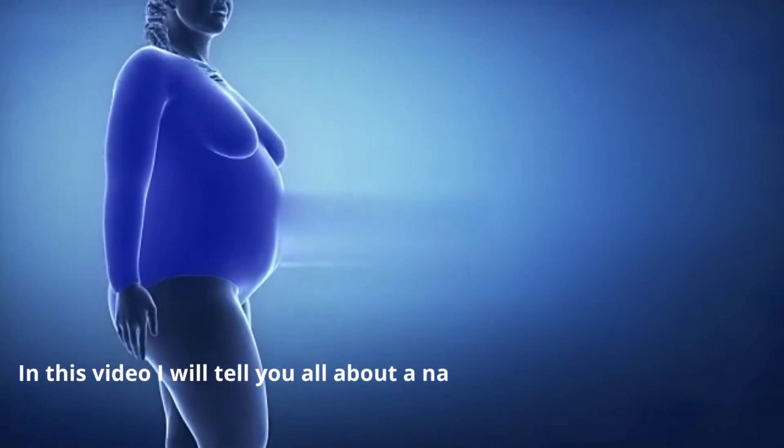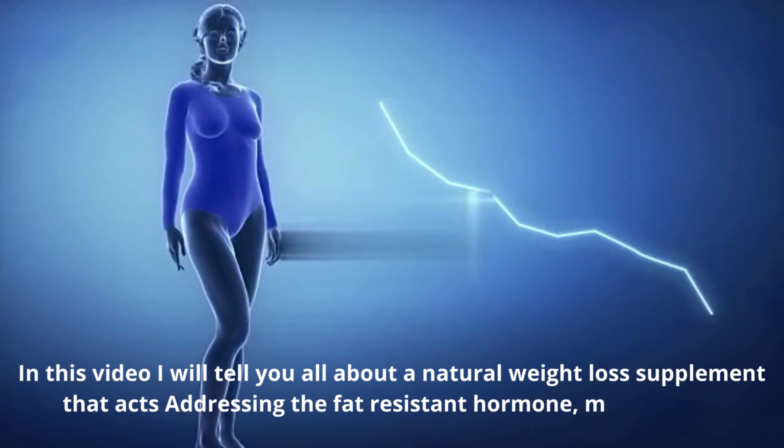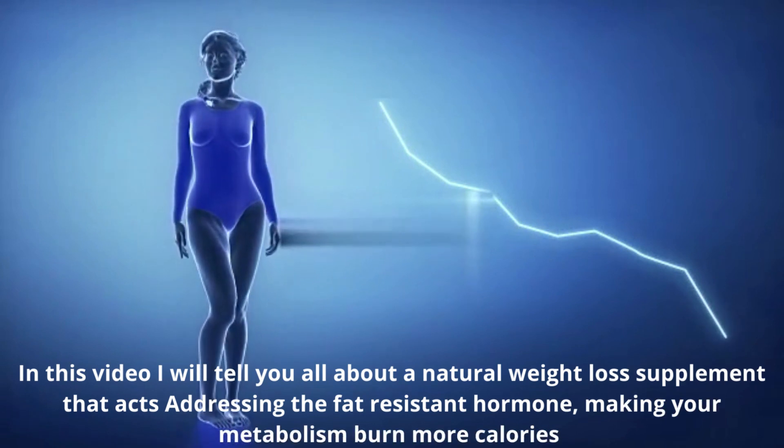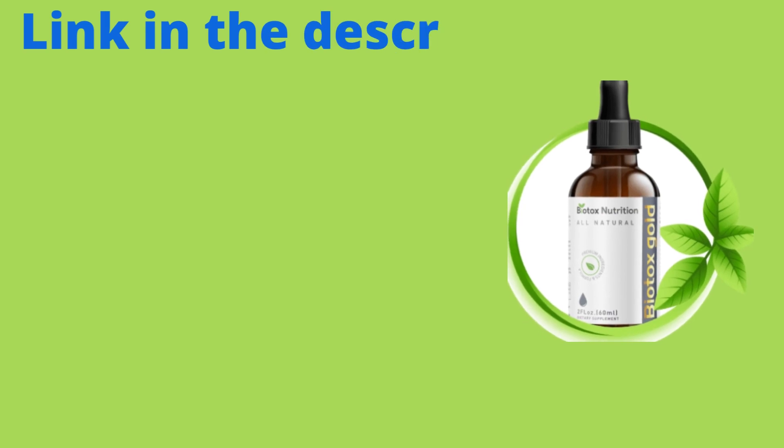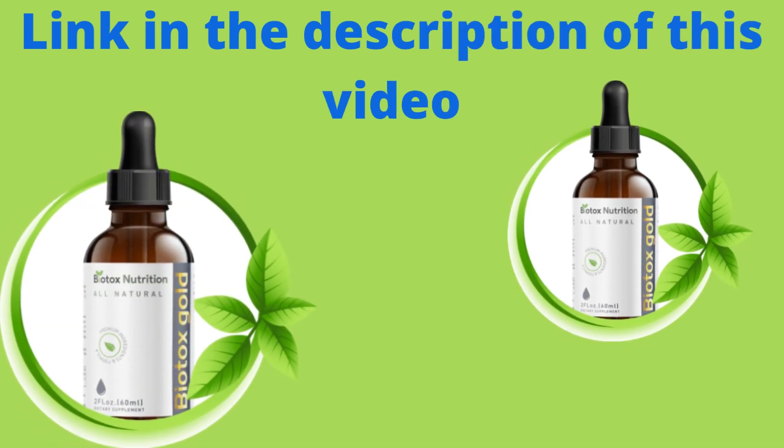Hello everyone. In this video I will tell you all about a natural weight loss supplement that acts by addressing the fat-resistant hormone, making your metabolism burn more calories. It's called Biotox Gold and it's only sold on the official website. I left the link to the official website in the description of this video to help you.